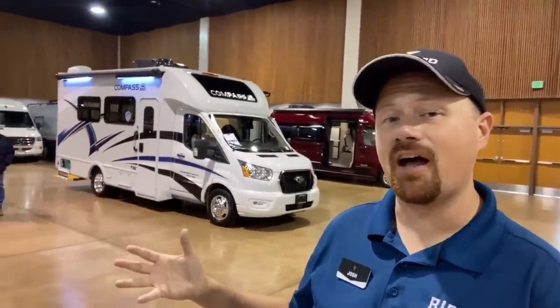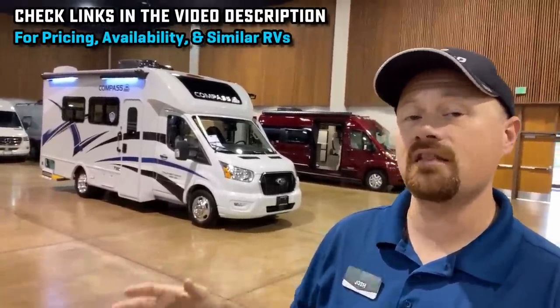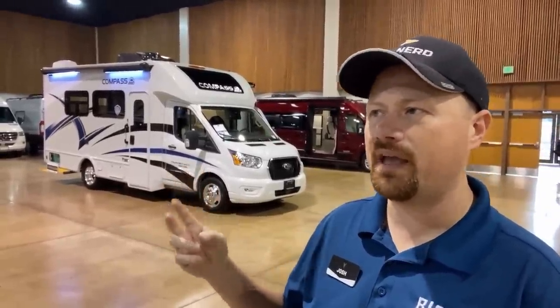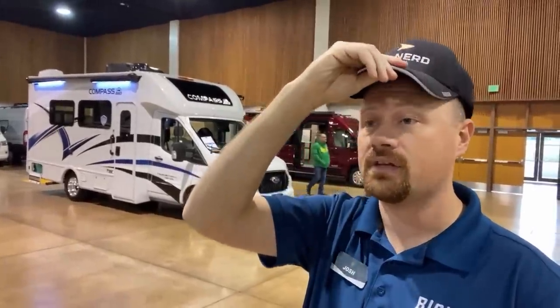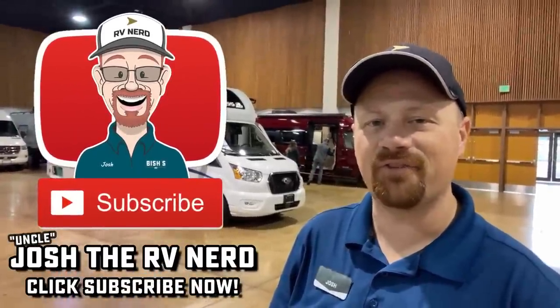We're actually at an event at our Junction City, Oregon location. This team locally probably has more motorized knowledge than almost anybody else in the Bish's organization. If you want to see what this offers versus a Winnebago, a Jayco, or whatever - they've got all those brands right here with people trained on all of them, who can give you clear, fair information on which might be the best fit. That's why we call them outfitters and not salespeople. I'll leave a link in the video description for pricing and availability. Until next time - take care, stay safe, have fun, and happy camping!